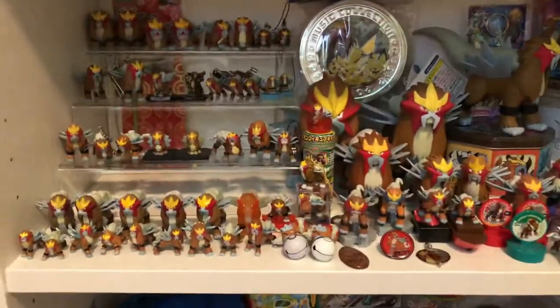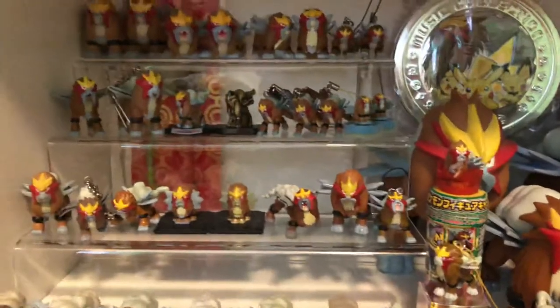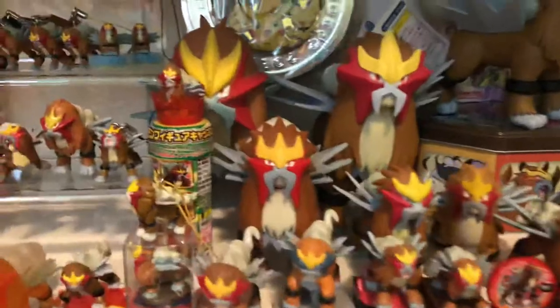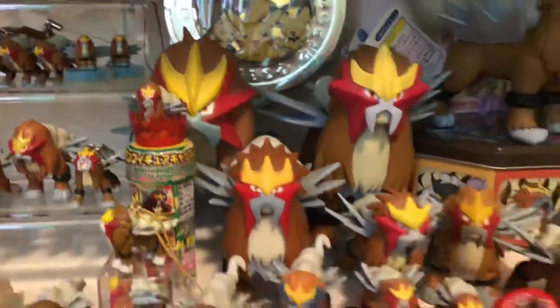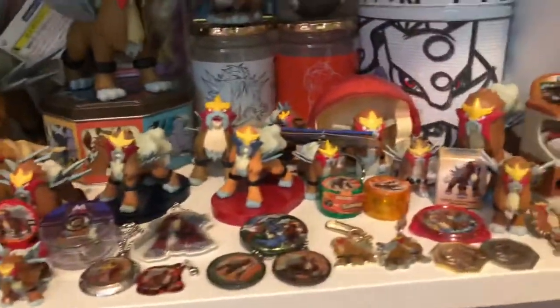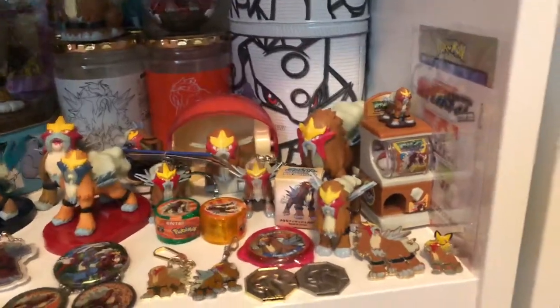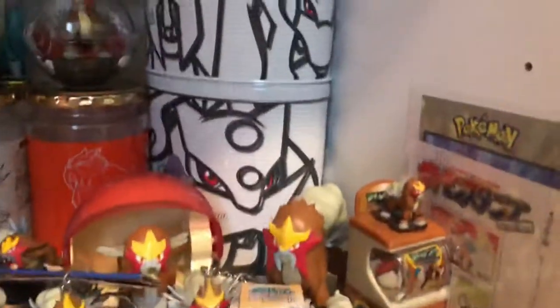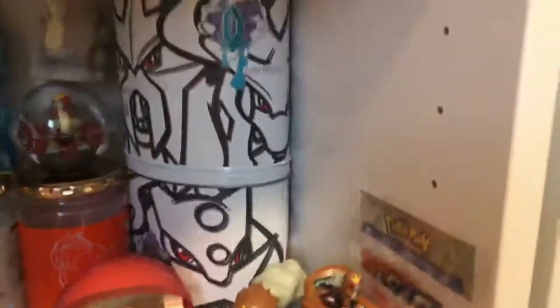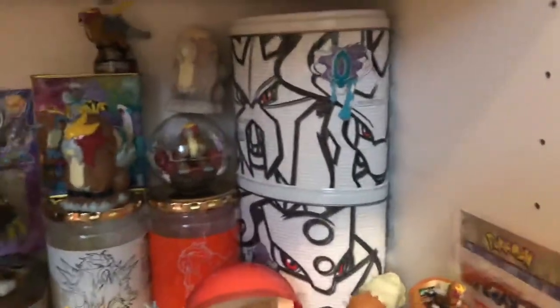Moving up is all my Entei figures — just a nice little close up of all these guys. This is probably my favorite shelf here, just because it has so much in it. I actually have a brand new mint-with-tag version of this guy coming in. This video is actually outdated — I have over 40 packages sitting in Japan's warehouse waiting to get over here. These are some really cool stamps of Entei; there's another one behind it. I love, love, love this tin — it's probably my favorite tin, and every time I find one I keep buying them.